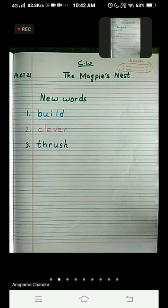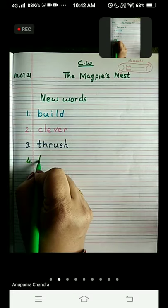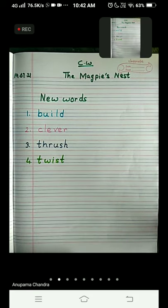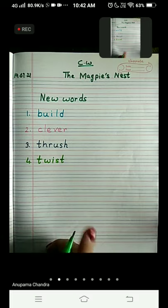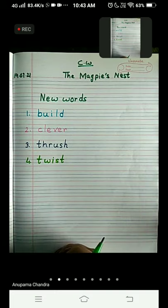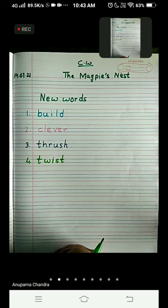Number four is 'twist'. T-W-I-S-T. Twist. After this, magpie took some twigs and twisted them round outside. Twisted means to make it round and round around the nest — to turn. To turn the twigs is what we call twist. The magpie twisted them round outside.